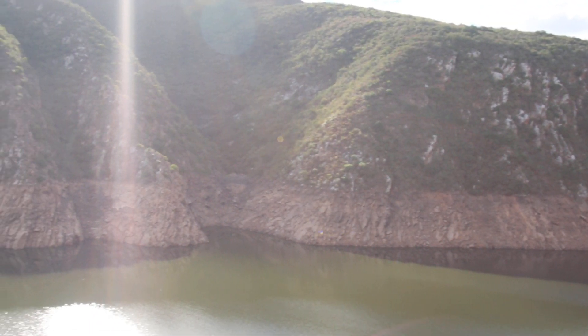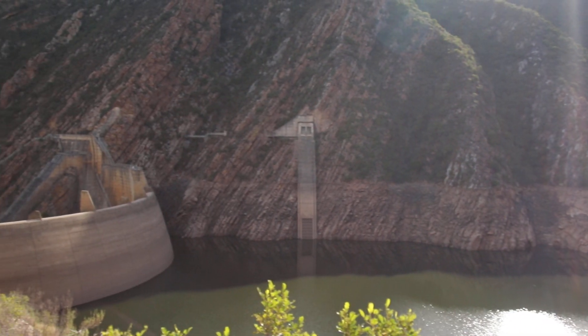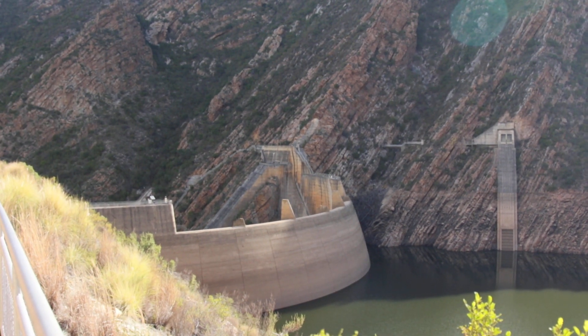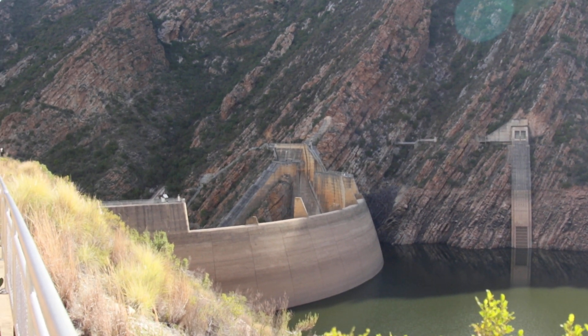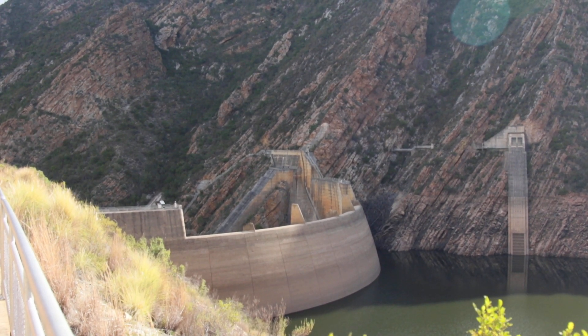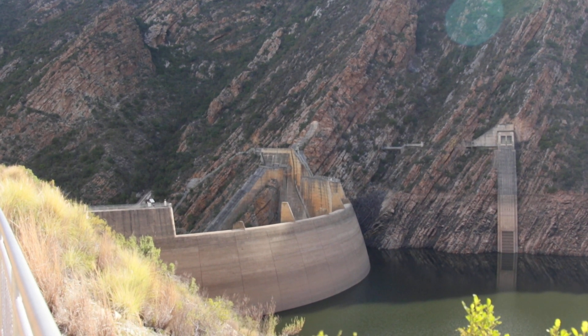Beautiful — absolutely beautiful. That's Kouga Dam, or whatever you want to call it, but it's one of the main dams for Port Elizabeth. Anyway, signing out — thanks for watching, bye bye.